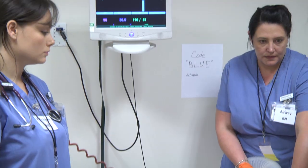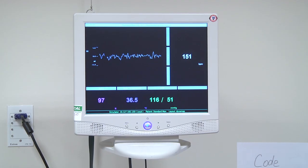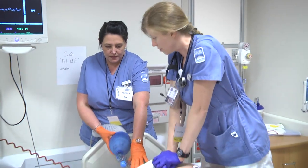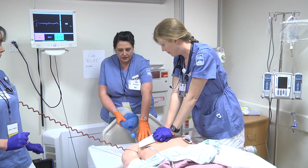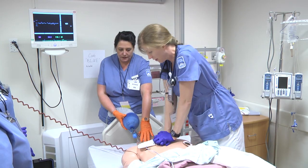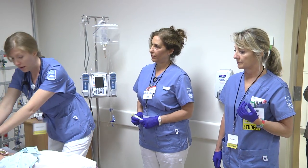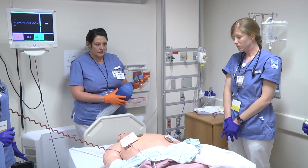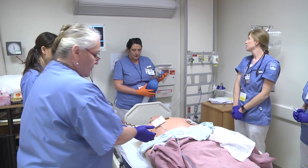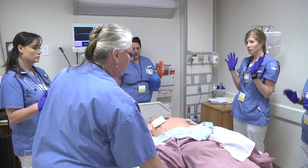[CPR counting continues to 30]. One, two, three, four, five... [CPR continues]. Analyzing heart rhythm — do not touch the patient. Shock advised, charging — stay clear of patient. Deliver shock now, press the orange button now.